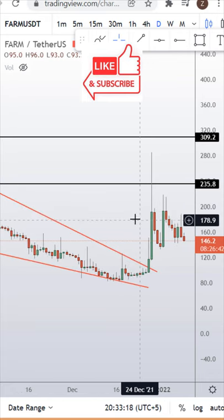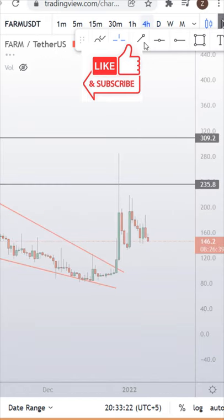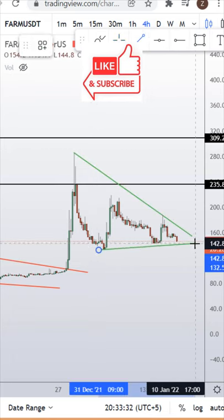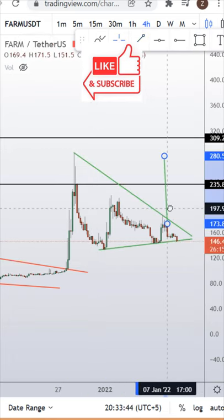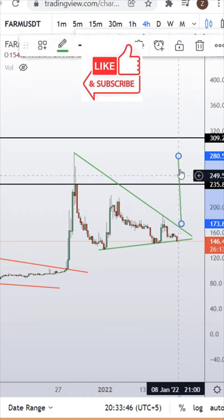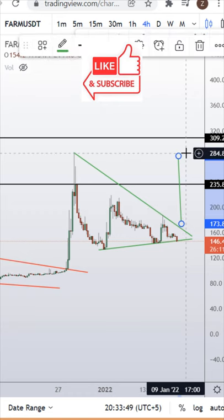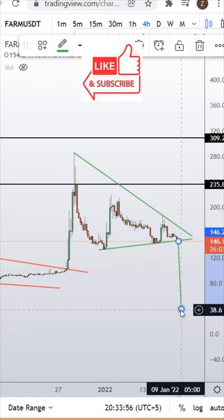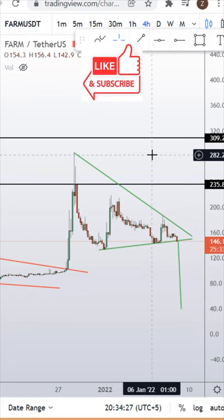Zooming in to the 4-hour chart, a triangle pattern is currently in formation. If the triangle is broken to the upside, we can see $290 on the FARM token. If it's broken to the downside, we can see the $40 FARM token.